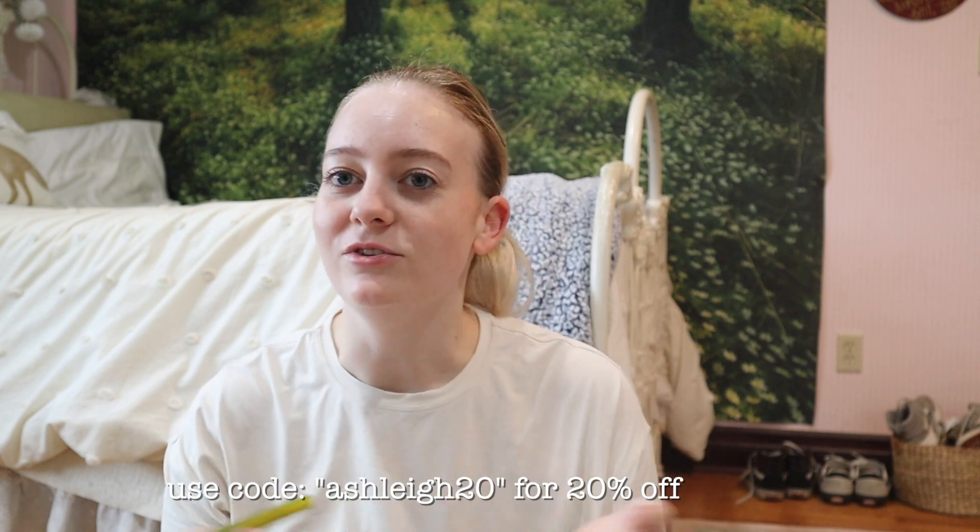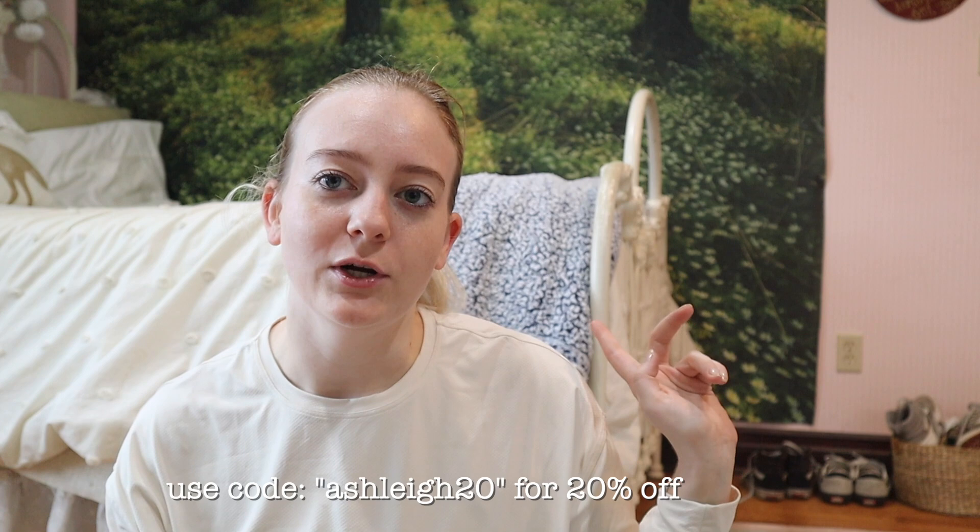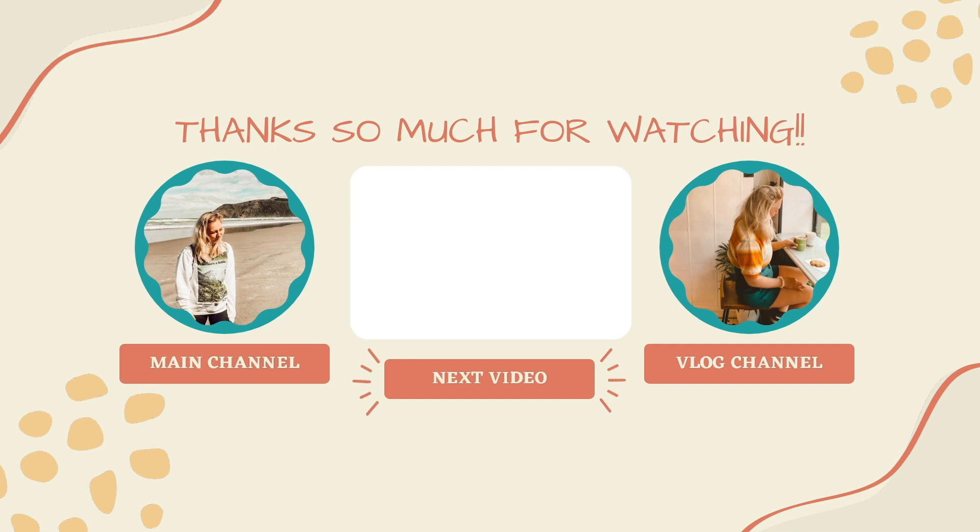Final thoughts on Hilera: I approve of the top and the skirt, the leggings were okay but nothing to write home about, and I would not recommend the joggers — which is such a bummer because I was most looking forward to them and that's what my Instagram ads got me with. If you want to try some of these products you can use ashley20 for 20% off. I would definitely recommend the top and the skirt if you're looking for a nice dupe. Thank you again so much to Hilera for sending me these to try. If you enjoyed this video make sure to give it a like and I will see you guys.